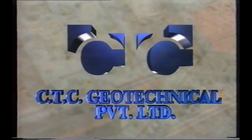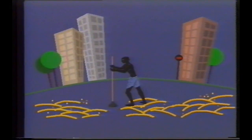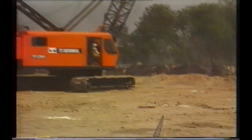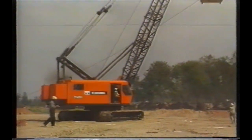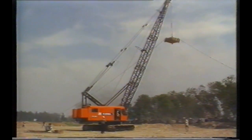Ground improvement through dynamic compaction, brought to you by CTC Geotechnical Private Limited. Dynamic compaction is based on this very idea, magnified a hundredfold and more. It may appear simple, but the magnification of the idea automatically leads to an immense increase in both the magnitude and complexity of the task.